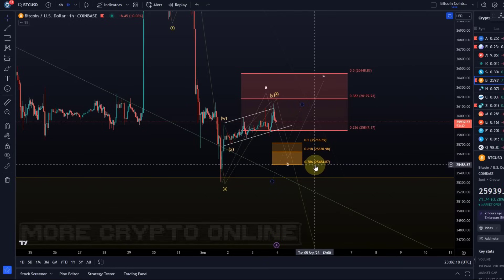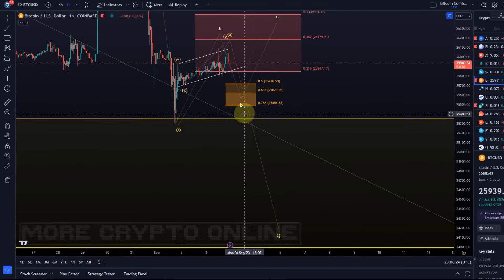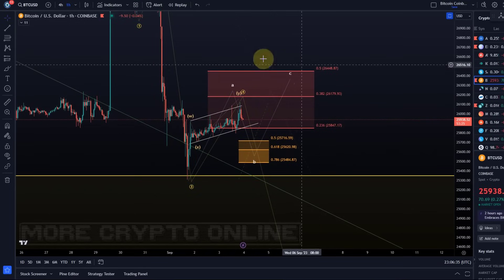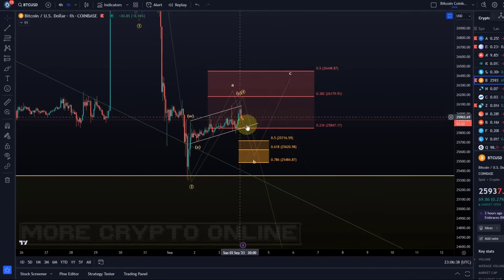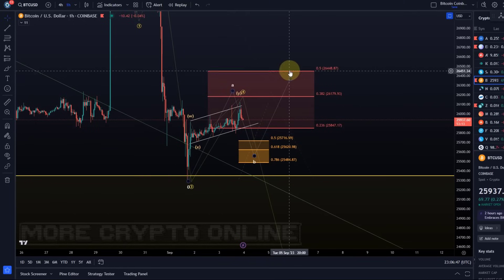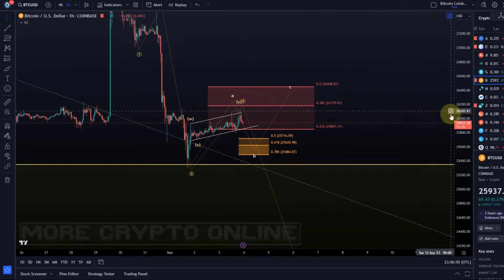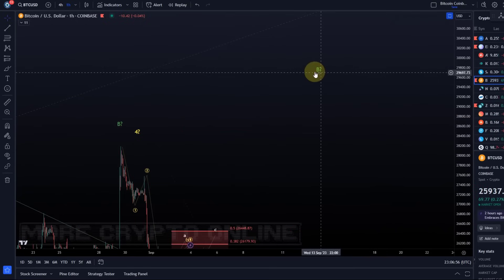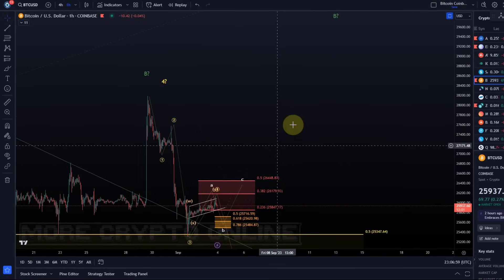As long as 25,480 support is holding this can happen. A break below 25,480 would confirm that we're heading down in the fifth wave. Be aware that tomorrow is a public holiday in the US so it could hang around in this resistance area for a while. The key is to understand that the move up looks corrective, and as long as price stays below 26,450 we should still get our fifth wave. A break above that level will make me consider a higher B wave — also corrective, but could be quite aggressive.